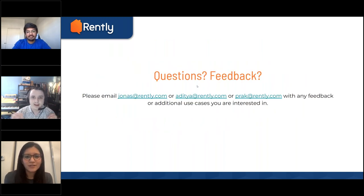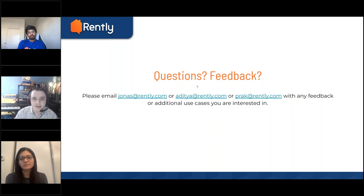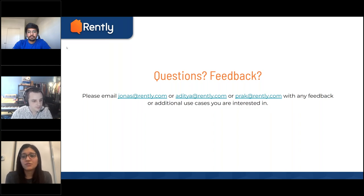For questions and feedback, please reach out to myself, Adi, or Prak — our emails are available. Any feedback, or if you want to meet with us for a deeper dive, your client success and account executives can also help. You can also come straight to the source on the product team — we love talking to you all and getting your feedback on any additional use cases for maps you're interested in.